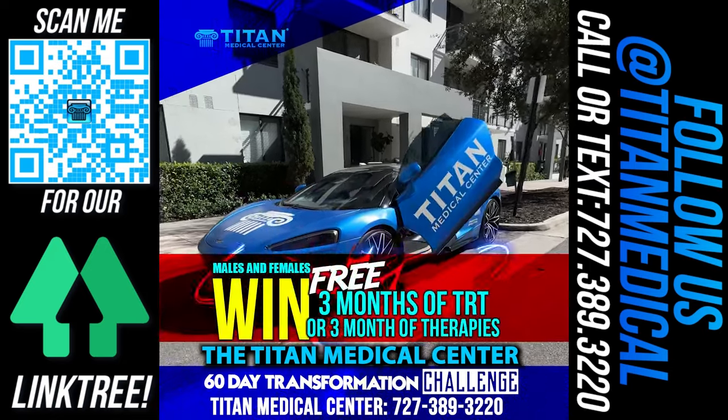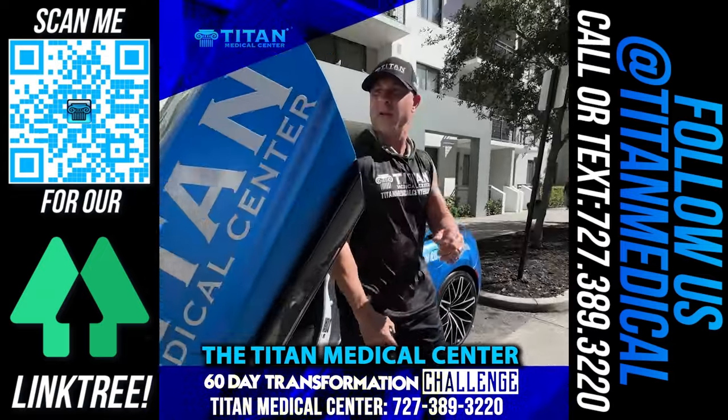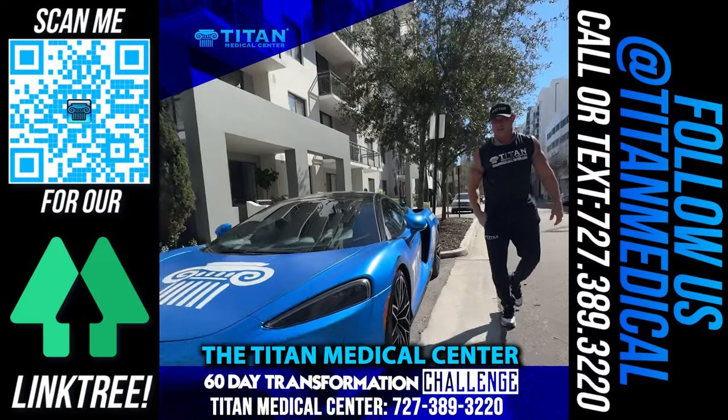Win three months of TRT or three months of free therapy with Titan Medical Center's 60-Day Transformation Challenge. Now is your chance to start feeling, looking, and performing your very best.